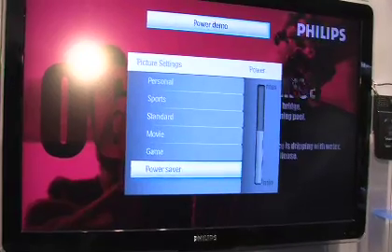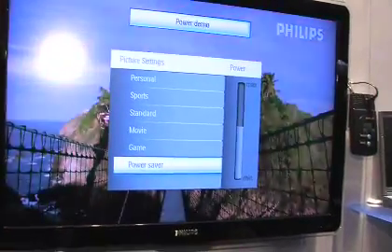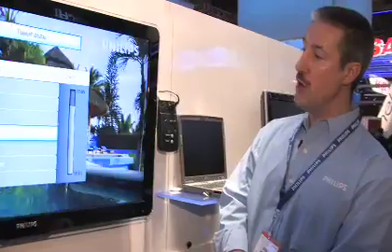See how it comes down as the scene gets darker? Now, if you're going to watch some sports, I'm going to move up to sports mode. Notice how the power indicator over there is increasing, because you're telling the TV: I'm not interested in saving power, I want a really bright picture. And it understands that's what you're looking for at that time.